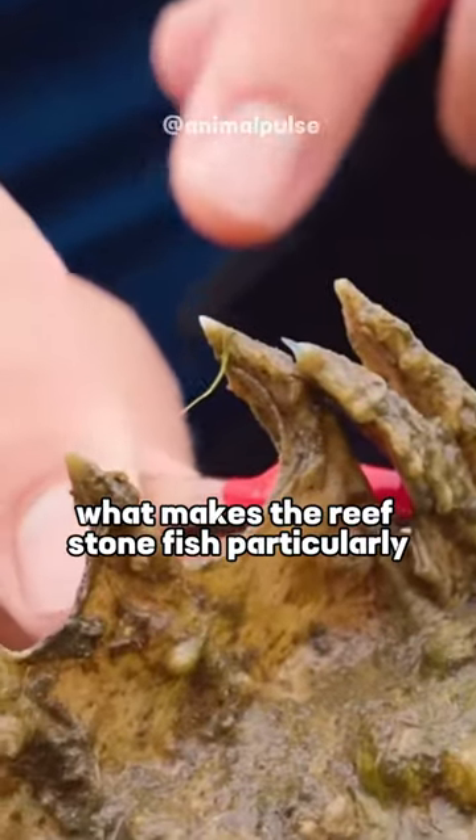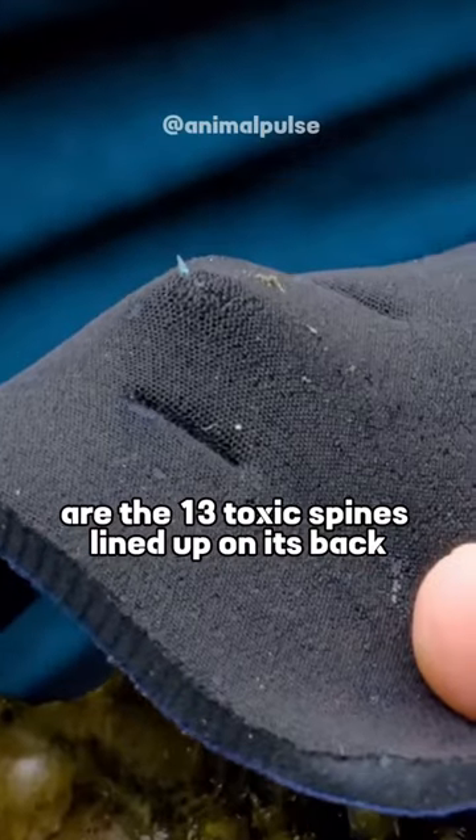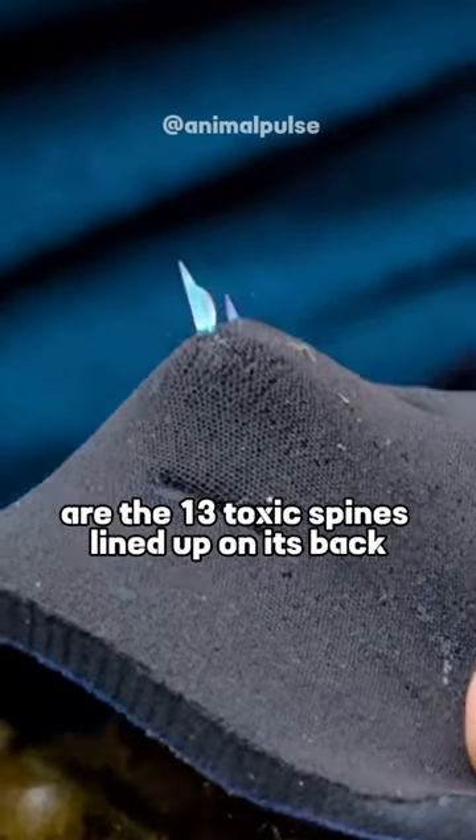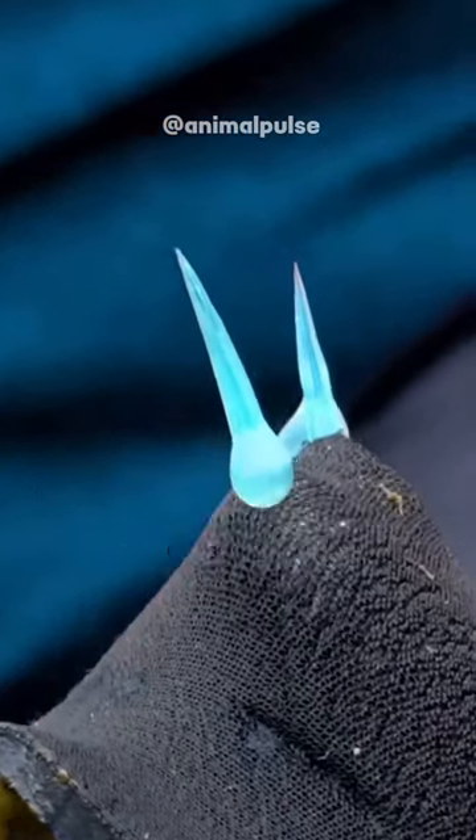What makes the Reef Stonefish particularly dangerous to humans and would-be predators are the 13 toxic spines lined up on its back, which stick up when the fish is agitated or disturbed. According to the...